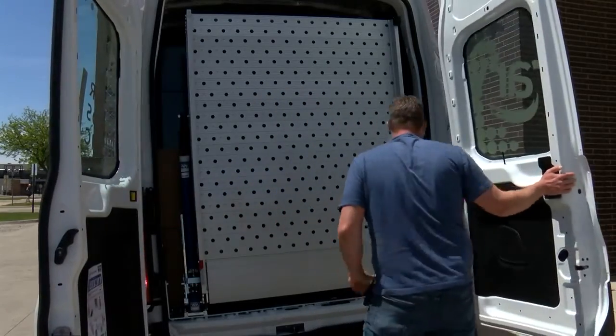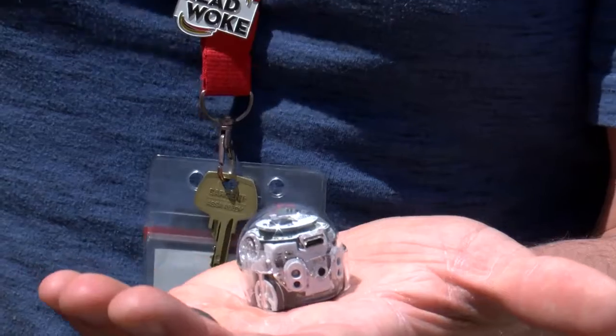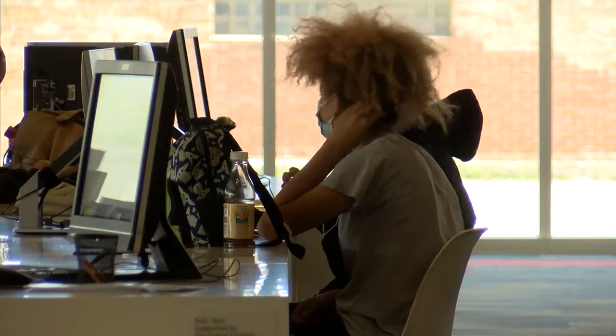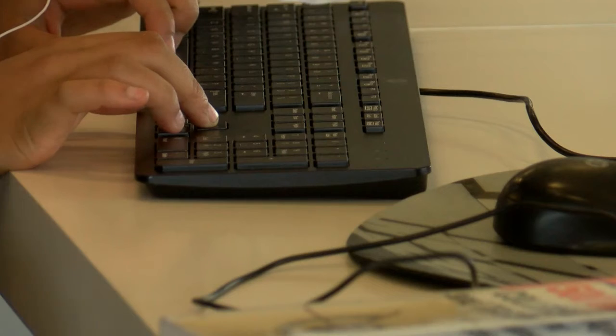It's called the Tech2Go van and it's equipped with laptops, e-readers, tiny robots, and 3D printers to give kids and adults an opportunity to explore interests and learn new ones with some emerging technology. The goal is to find what they're interested in, find what excites them, find maybe where they have a talent they didn't expect, and then connect them to organizations and other places in the community that can help them take that next step.